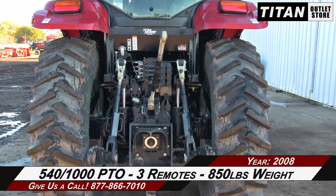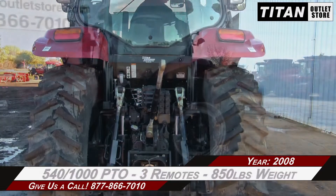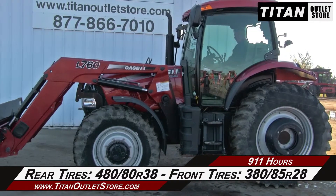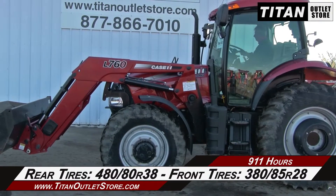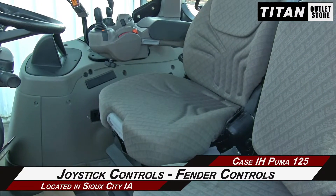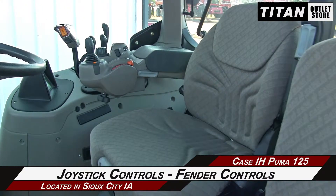three remotes, and 850 pounds of weight. The rear tires are 480-80R38 and the front tires are 380-85R28. The cab is equipped with joystick controls and fender controls.